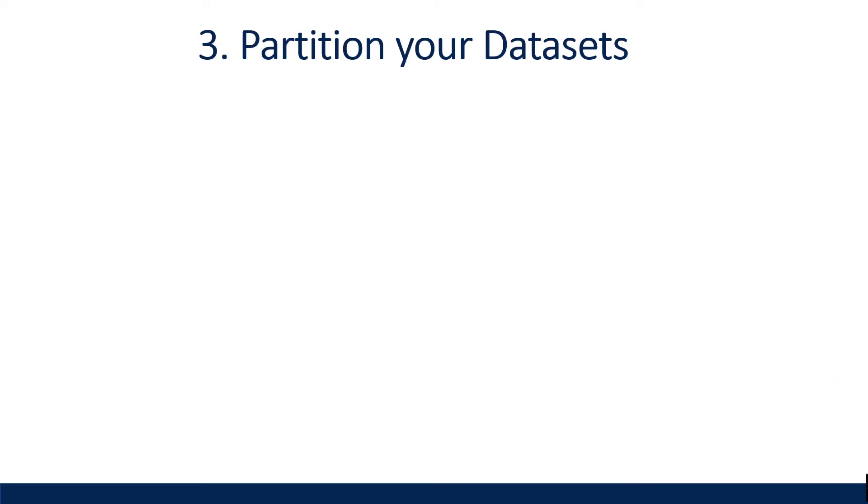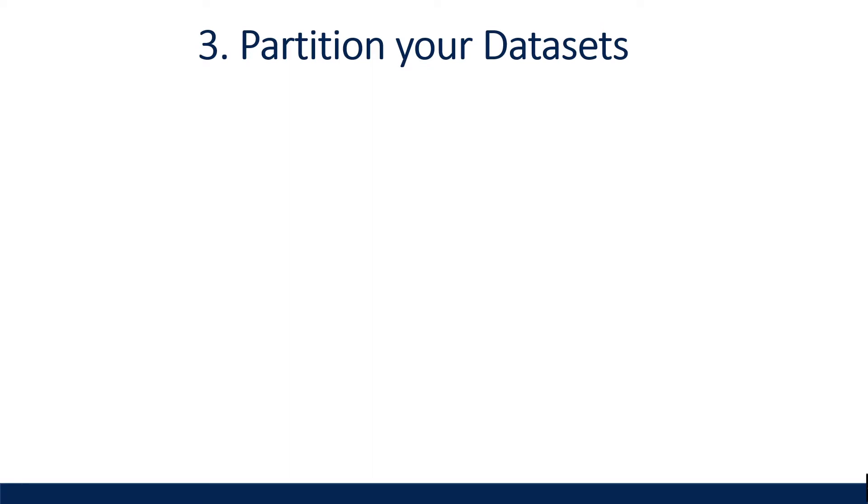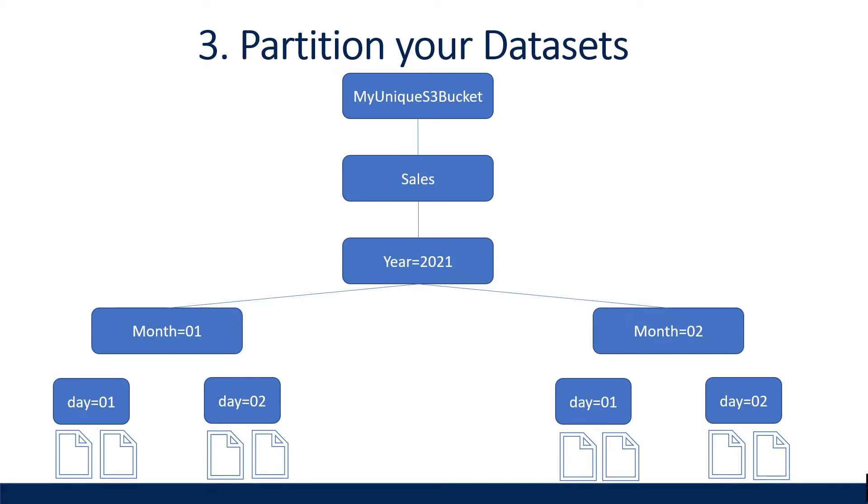Tip number three: partitioning your data. By partitioning your data, you can reduce the amount of data scanned by each query, thus improving performance and reducing cost. It's important to understand your data to figure out the best partitioning strategy. You can monitor query behavior to find columns frequently used in filters and group-by statements, then select those columns for partitioning for best results. A common practice is to partition your data based on time, which often leads to multi-level partitioning schemes.